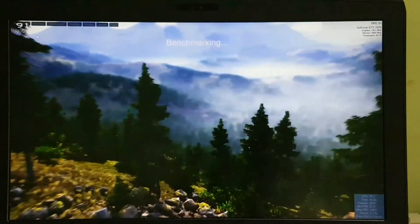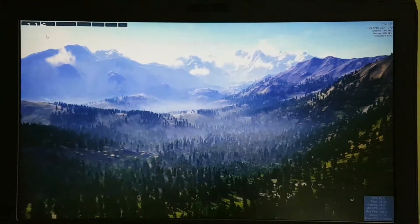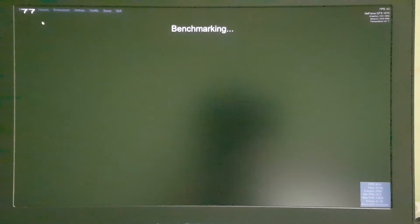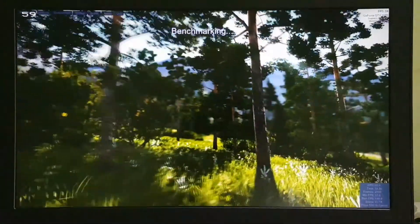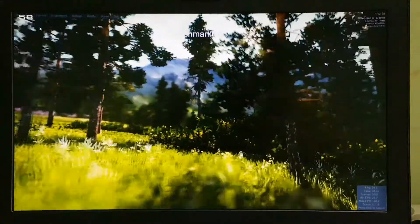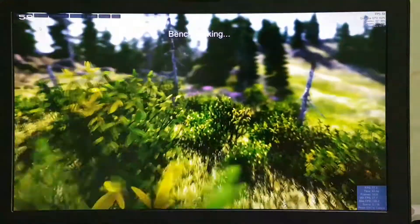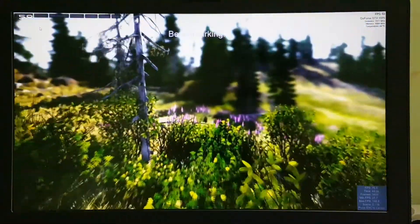We'll wait for the result while the benchmark runs. Wow, the graphics look really cool — this is actually my first time running the Valley benchmarking tool.